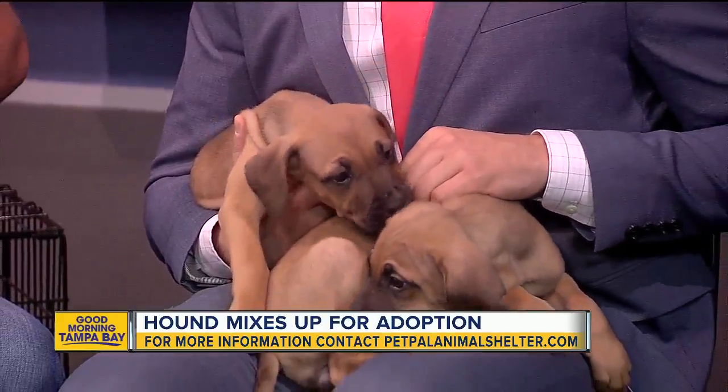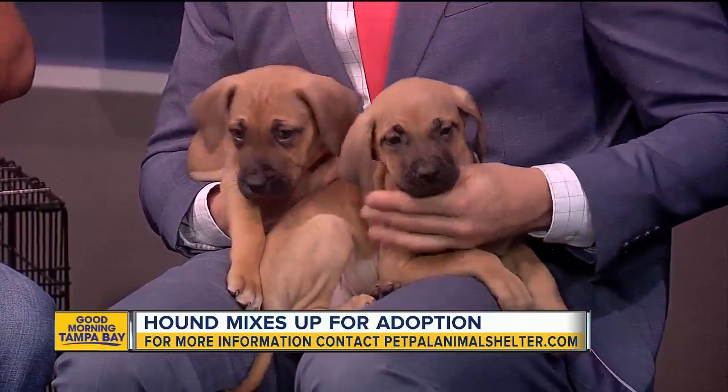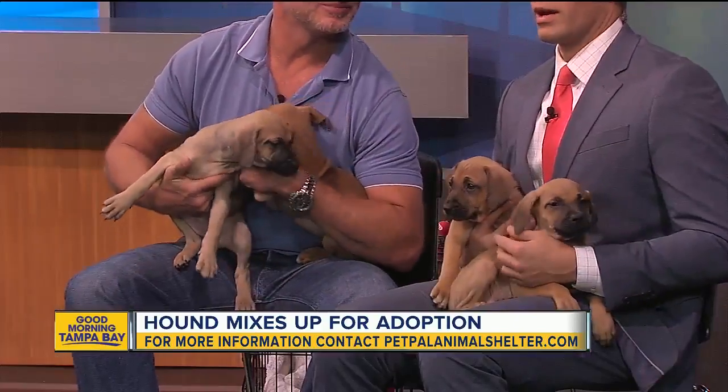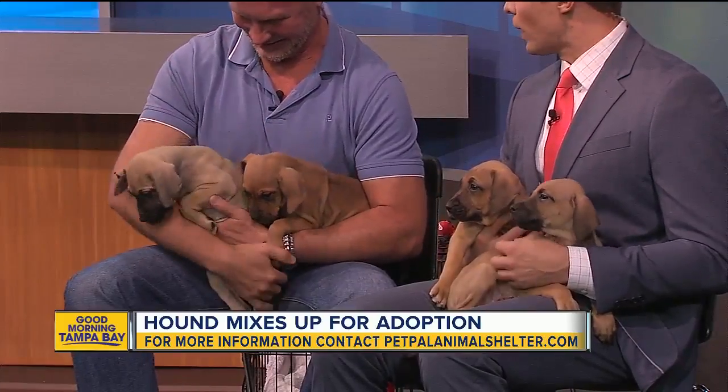There's a little bit of information at the bottom of your screen on getting an application in for these pups. There are seven total — we just have a small sampling here. There's a lot more where this came from, so get those applications in quickly.